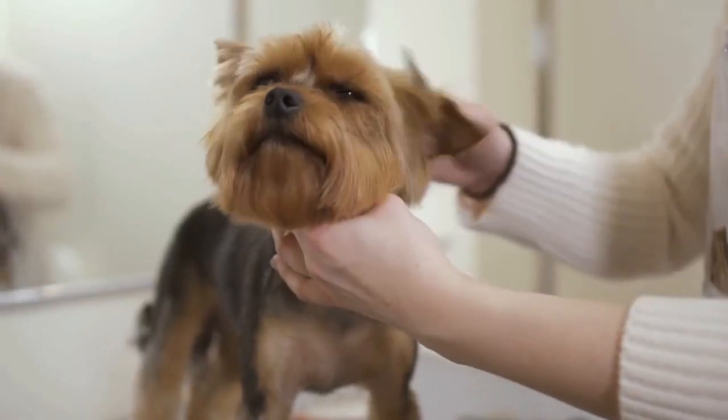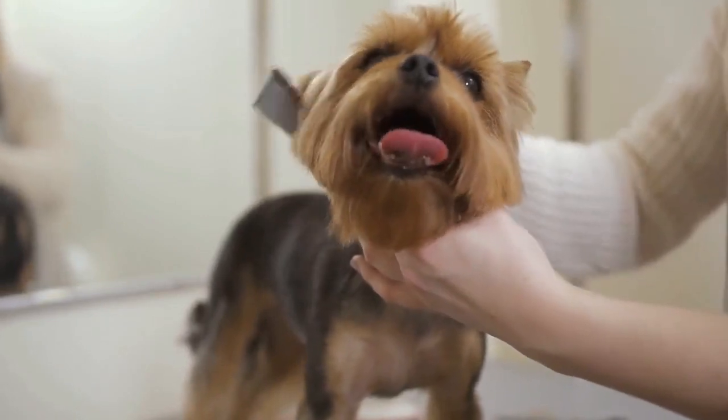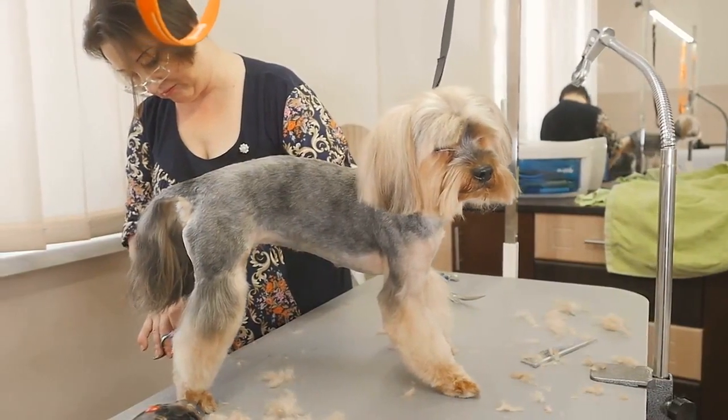Yorkshire Terriers, affectionately known as Yorkies, have fierce personalities for such little bodies. They aren't afraid of anything or anyone and can display near-obsessive levels of attention when on the trail of a small animal or a beloved toy.